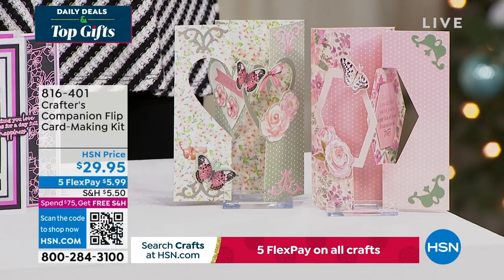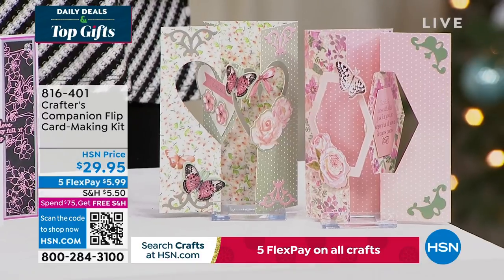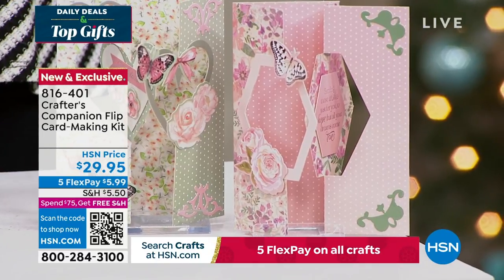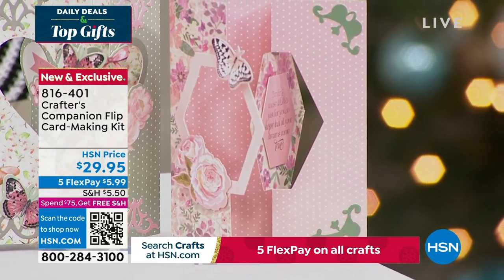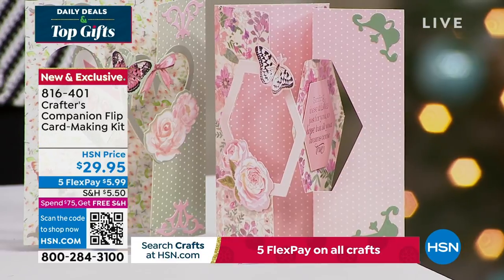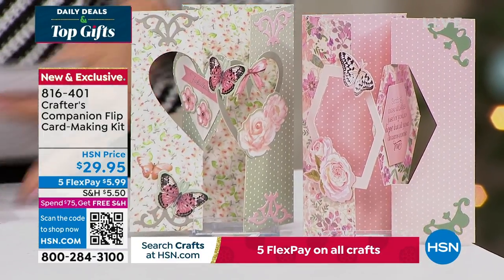We also want to share this — the flip card. Flip cards are so much fun. This is a way to enjoy all of that done so easily, thanks to Sara. You can get five fabulous designs, two different themes, for about 20 printed die-cut sheets. You're getting the envelopes as well with this fully customized kit. It's item 816-401, coming up in just a little bit this hour.